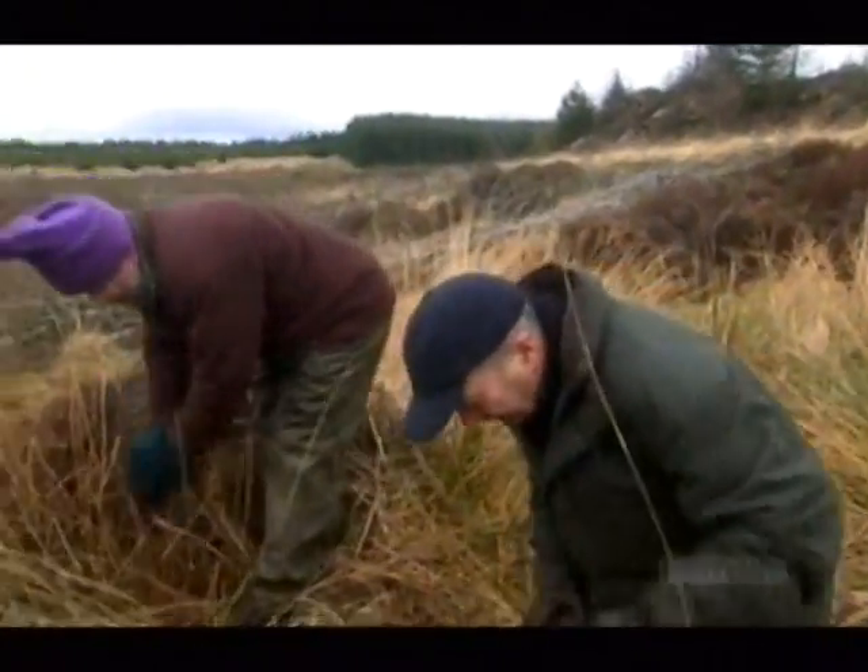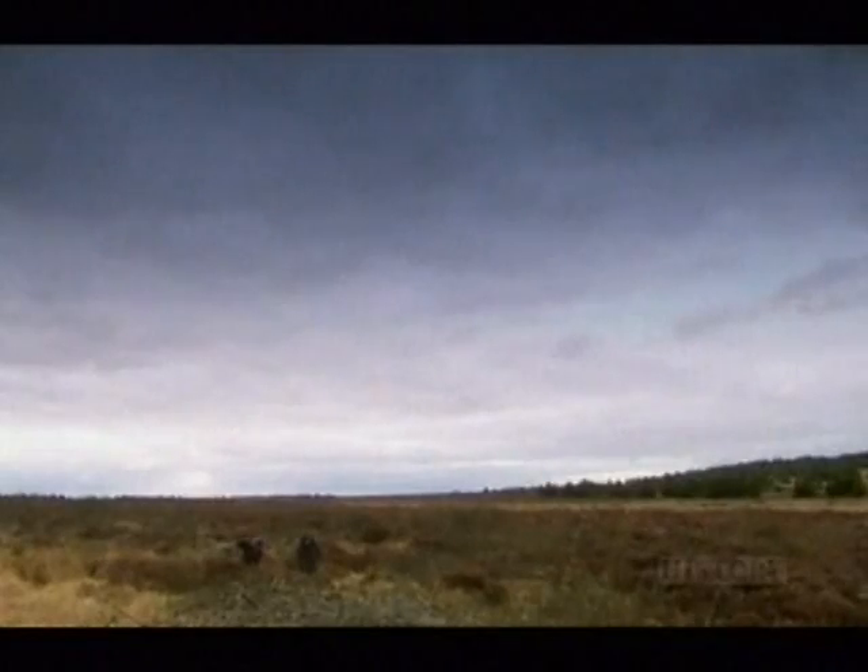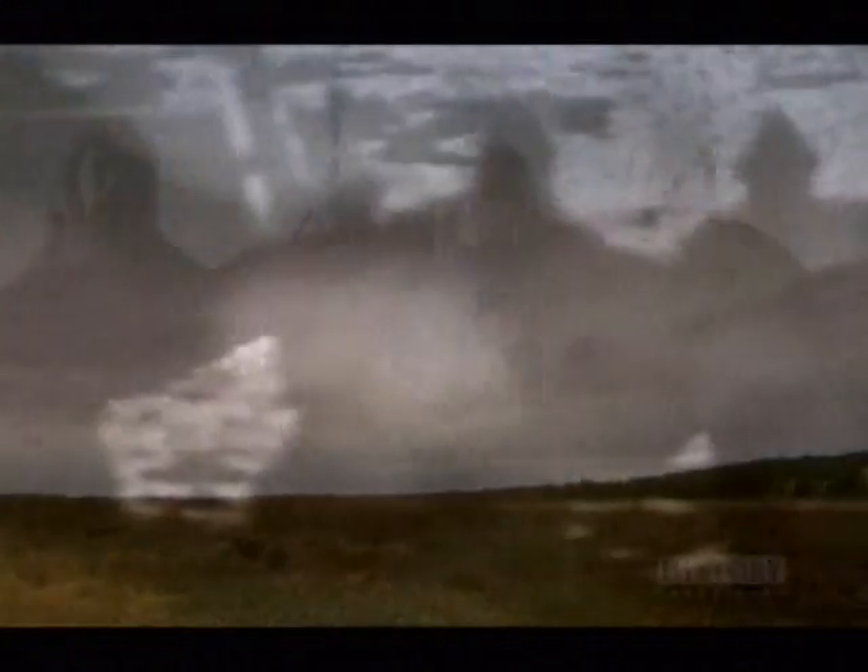This was a back-breaking and thankless job, out in all weathers in places like this. Four or five more lumps like the one we got and I'd have enough for an axe. Being a bog iron hunter might well have been miserable, but they were lucky compared to those who had to use the finished article.